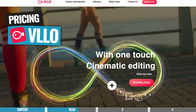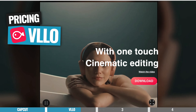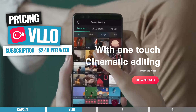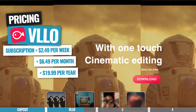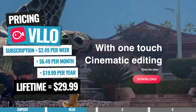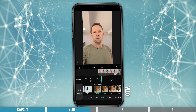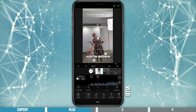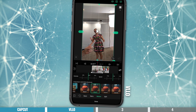There is a free version of VLLO available, but I'd recommend the premium version to unlock all of the advanced features. Options currently start at $2.49 a week, $6.49 for a monthly subscription, $19.99 annually, or $29.99 for lifetime premium access — a real no-brainer if you don't like subscriptions. I think VLLO is a great option for someone looking for something simple and easy to edit with, but also wanting more pro features and controls — essentially CapCut, but the next level.